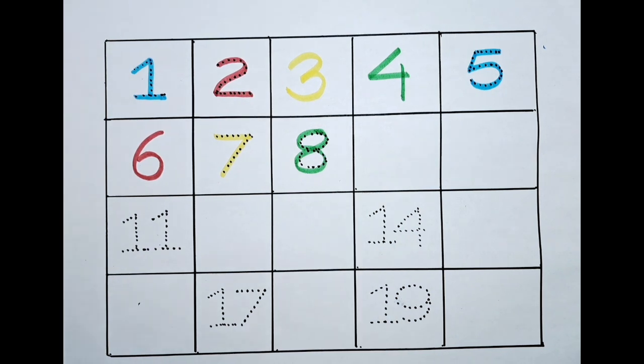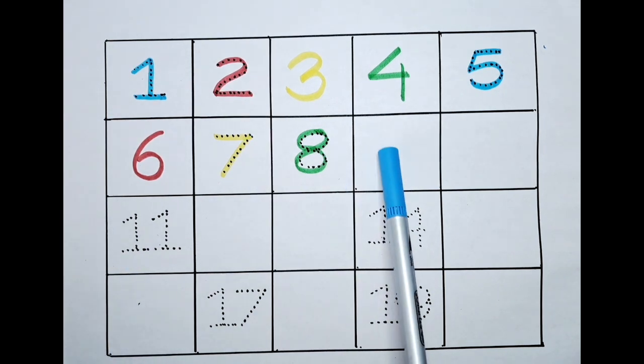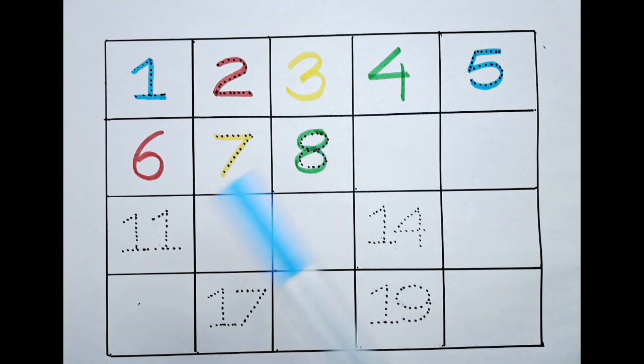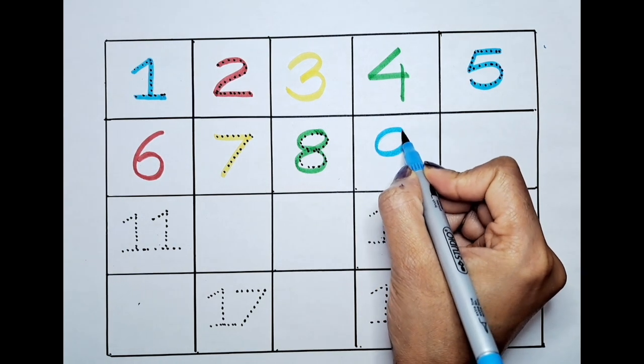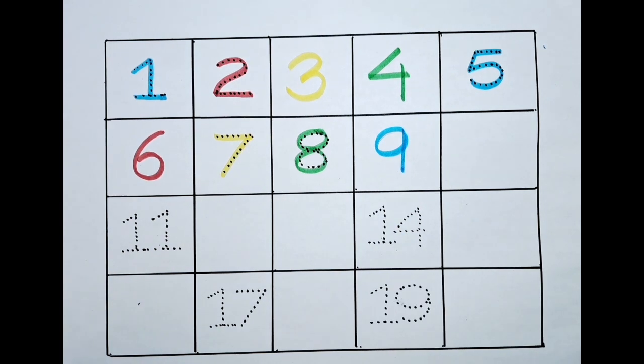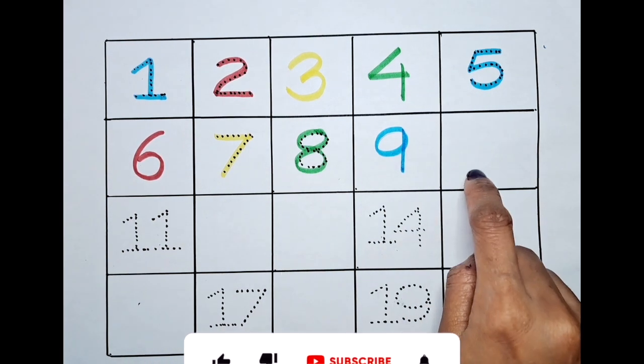What is the next number? It's nine. Nine. Can we color this nine with the light blue? Nine.